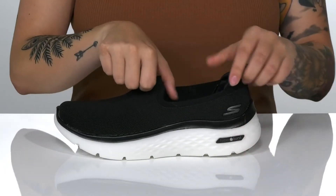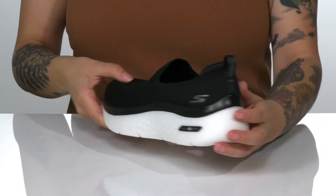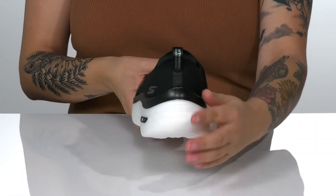The collar will stretch very easily, allowing you to slip these on with no problem. They also have a pull tab at the back to assist you.